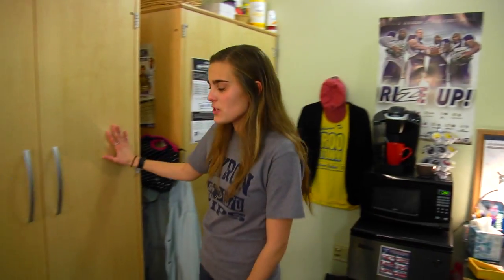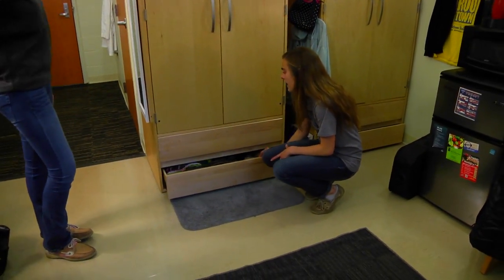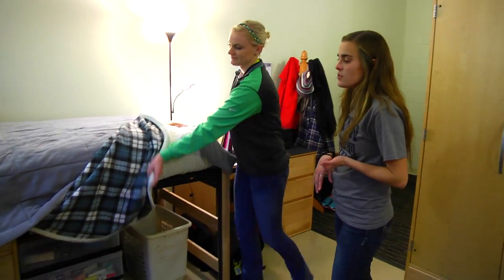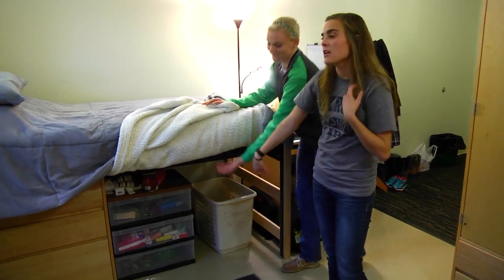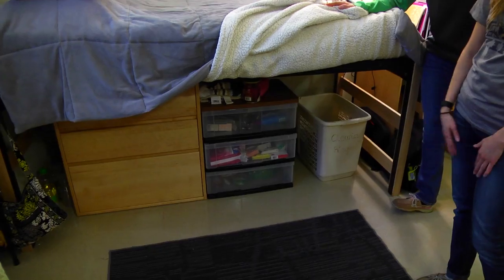The closets are pretty spacious — we have a top and two bottom drawers. I put my shoes in the bottom and some miscellaneous stuff in the other one. Under our beds, we chose to lift our beds up so that all of our little dressers can fit underneath.